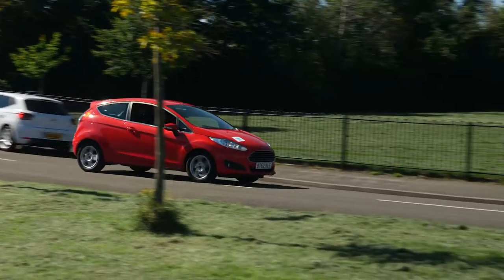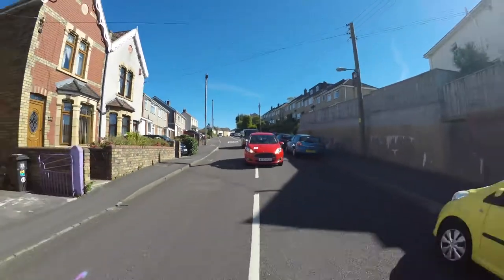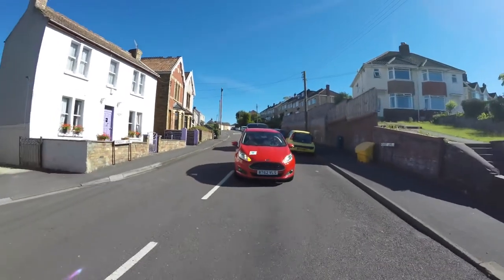Co-op Insurance over nine years ago pioneered the use of telematics for young drivers. What we want to do now is raise awareness of the issues that young drivers are facing out on the roads. To do that we've gone out and asked thousands of young drivers about the issues they're facing, and these young drivers are all across the UK.